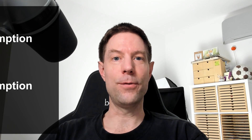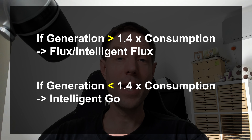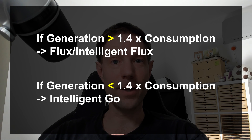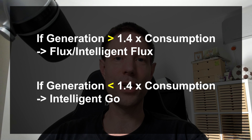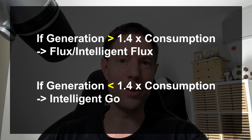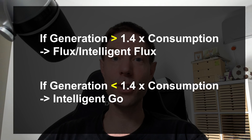This video turned out a lot longer than anticipated, so for those only interested in the headline figures: if your generation is more than 1.4 times your level of consumption, choose Octopus Flux or Intelligent Octopus Flux. If your generation is less than 1.4 times your consumption, choose Intelligent Octopus Go.